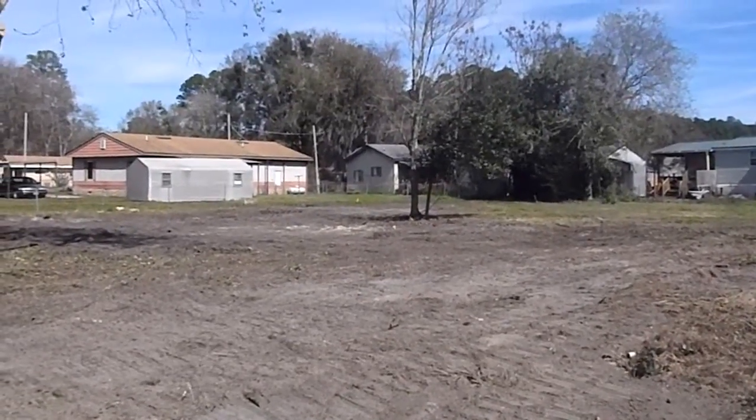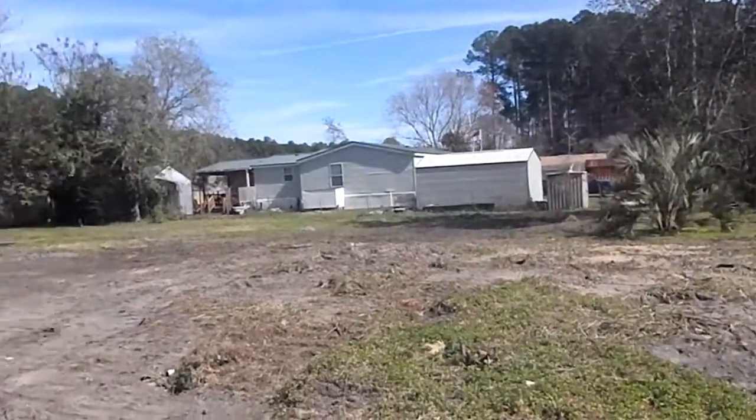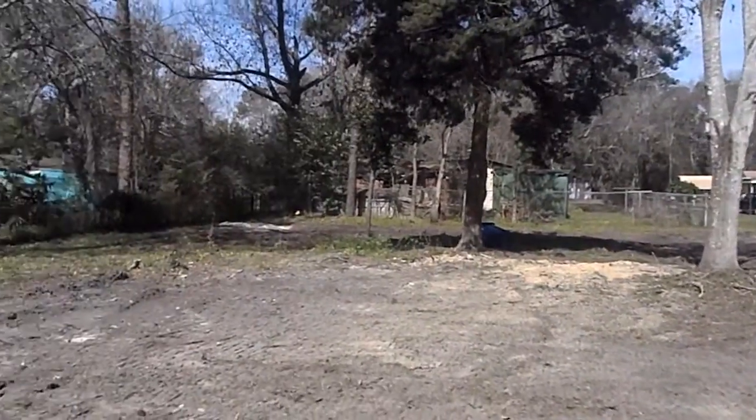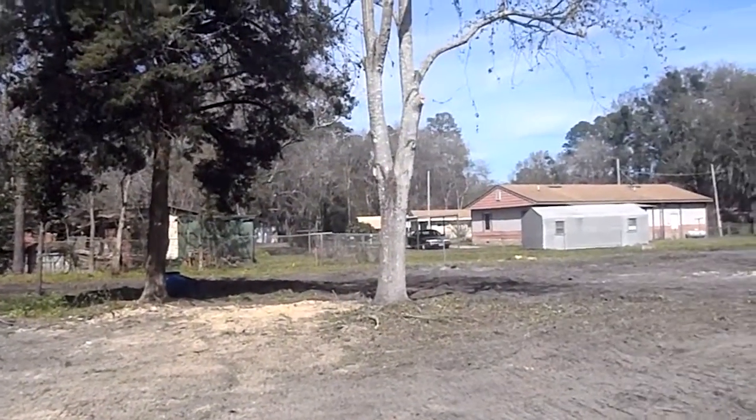Eric here for Jacksonville Wealth Builders. We're standing on Eric Ave right now. The lot has been cleared. We've gotten all the trees that are going to be in the way down, and left the ones that we can salvage that aren't going to be in the way.